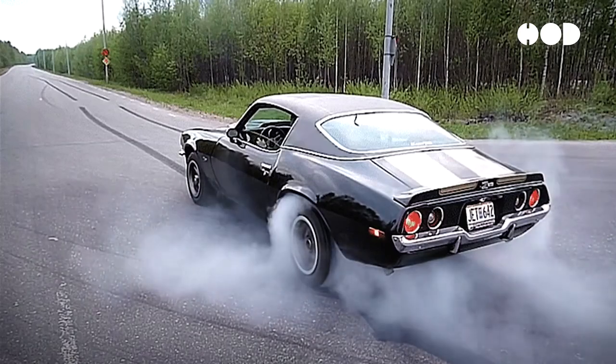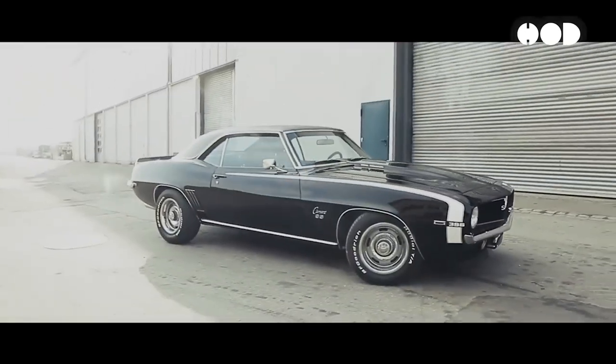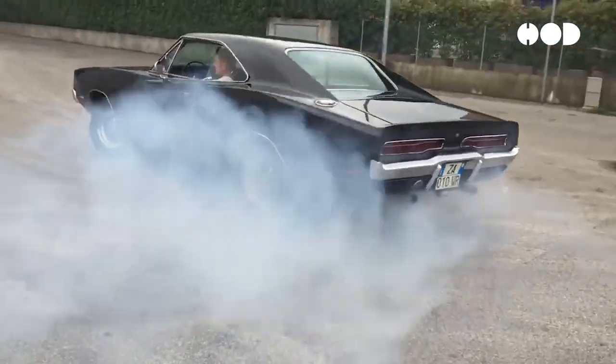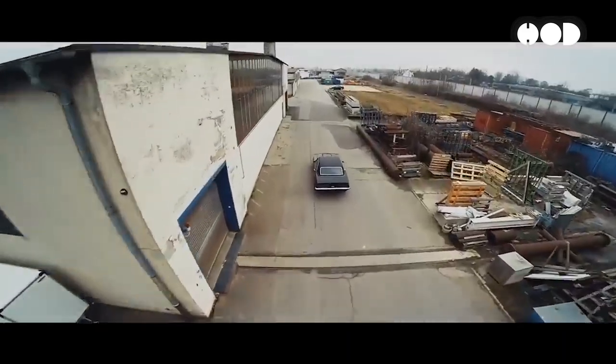The 1960s and 1970s were also the golden age of muscle cars in the United States. Models like the Ford Mustang, Chevrolet Camaro, and Dodge Charger became symbols of power and rebellion. Their aggressive, bold designs with wide stances, prominent grilles, and muscular fenders captured the spirit of an era that celebrated performance and individuality.